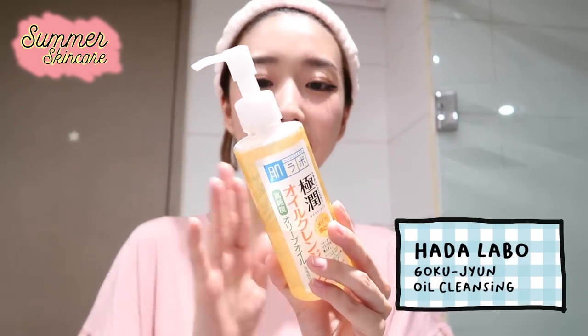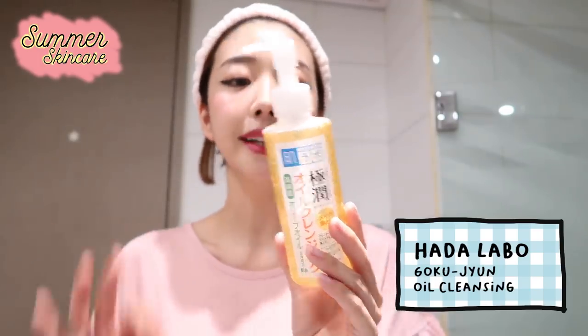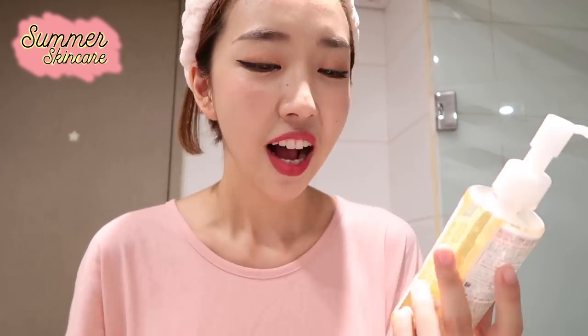The first thing I'm gonna do is take off my makeup, and I'm gonna use my holy grail oil cleanser — this is from Hada Labo. It's the Hada Labo Gyokujun Oil Cleansing, and this one is seriously my holy grail. I discovered it accidentally when I went to Olive Young. There's an Olive Young right next to my place and every time I go home I always stop by. I was in desperate need of an oil cleanser, I ran out of everything, and I thought, oh maybe I can try this out — and oh my god, it's amazing.